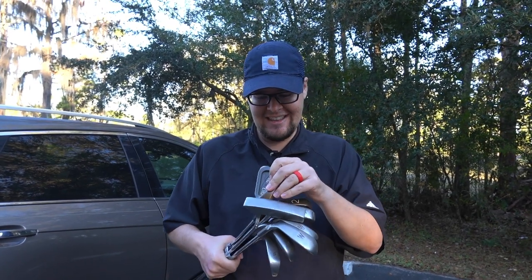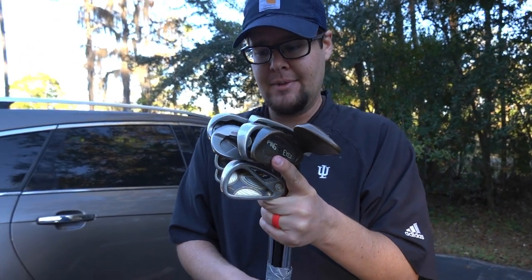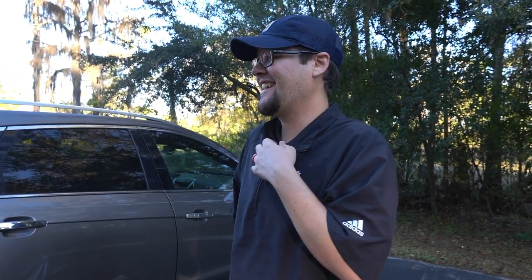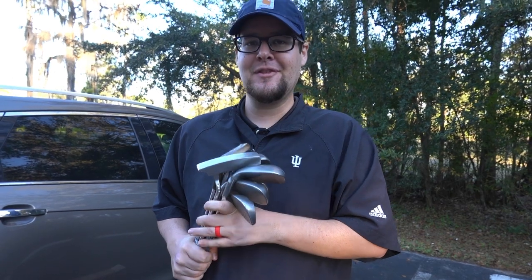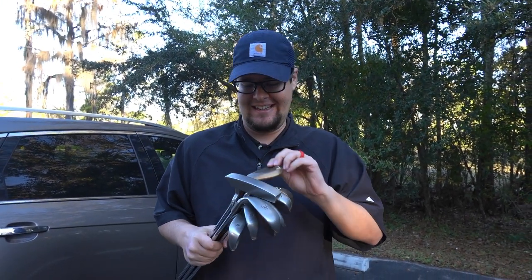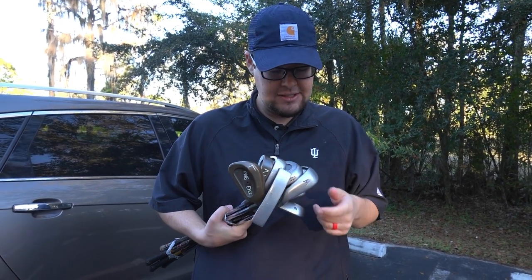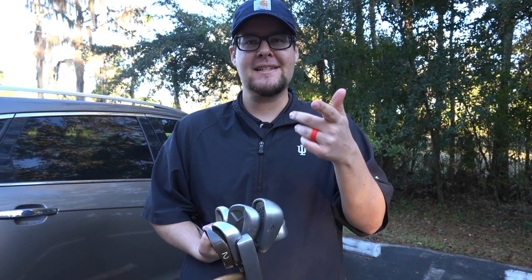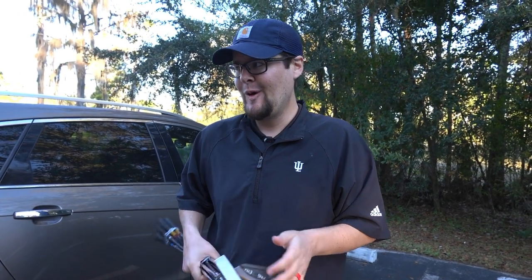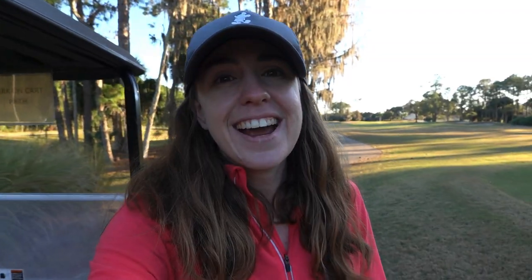I don't know if I even want to hit it. This is the Ping I2 BQ two iron — easy for me to say. That was a very interesting mystery box all around. The first mystery box was good value, but this is on another level. This has to be someone's collection that they got rid of. I should message that seller and ask what's going on. We got this on Mercari, by the way. I have no words — I'll be at the first hole.